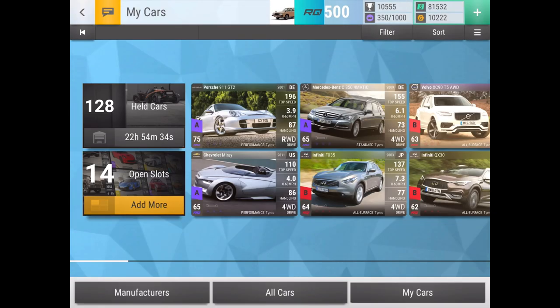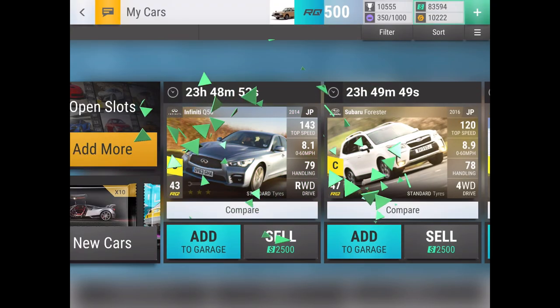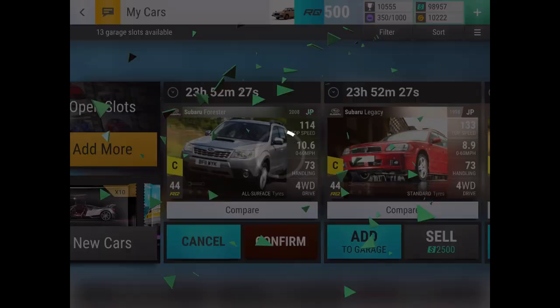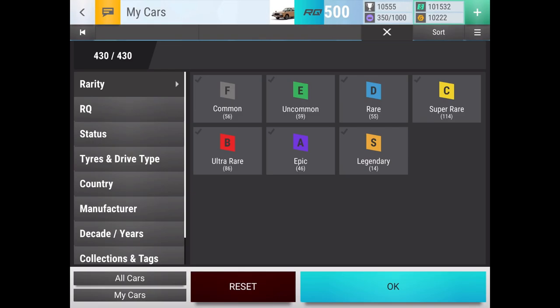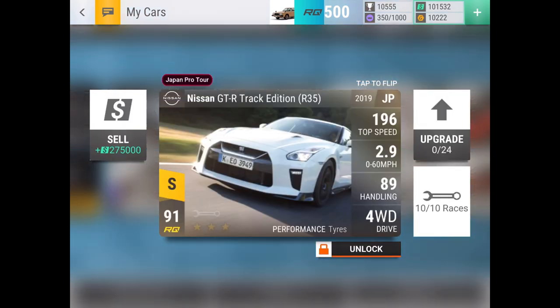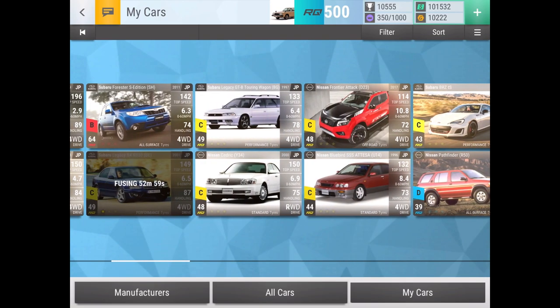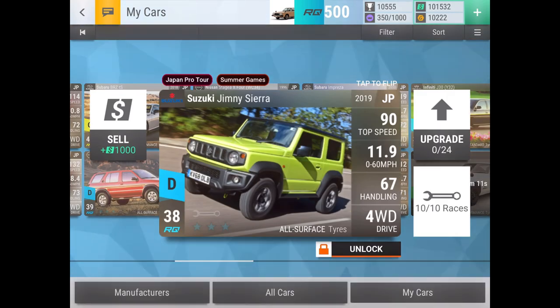We've got 27 supers plus however many I have unlocked - 25 - so let's sell a few just to get back up to that 100K, then we'll end the pack opening. Don't want to sell that one - I want to keep that - then sell all of these. We're up to 100K now. Let's look at the finished results for Japan Pro Tour. We've got two cars ready for the finals: the Impreza and the Nissan GTR Track Edition R35. That's crazy.